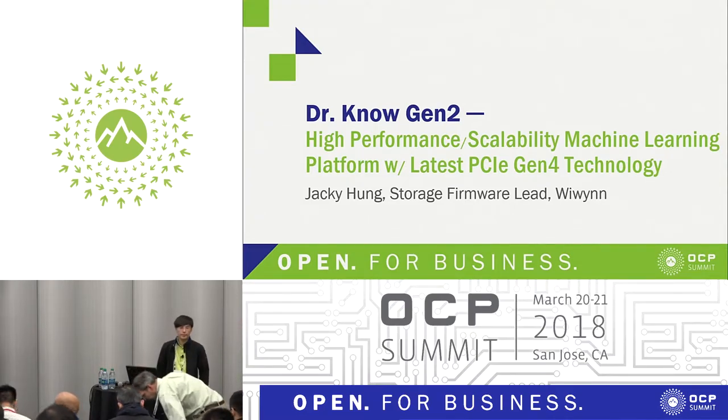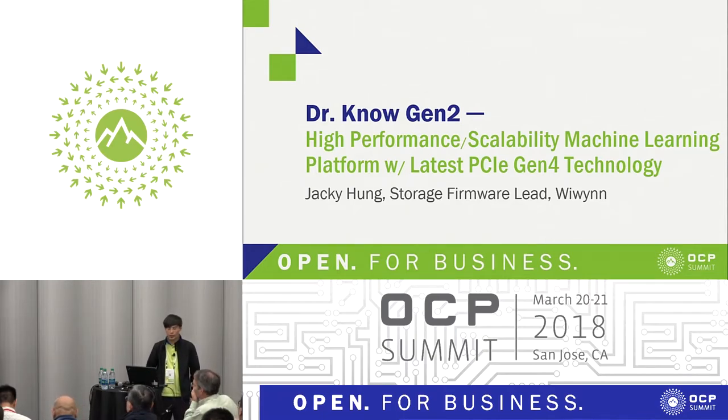Hello, everyone. I'm J.K. Hong from WeWin Surge Frameway Team. Today, I would like to introduce our product, DataNode Gen2. It's a high-performance scalability machine learning platform with the latest PCIe Switch Gen4 technology.